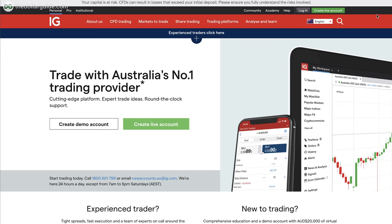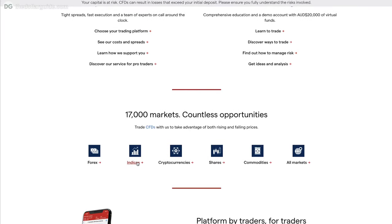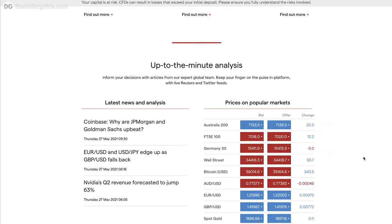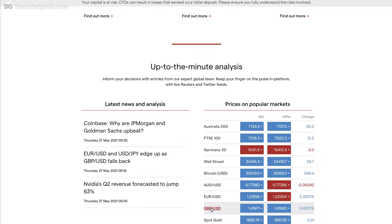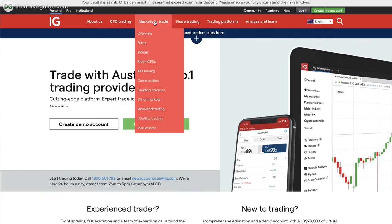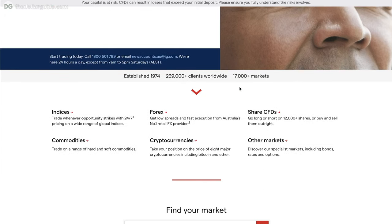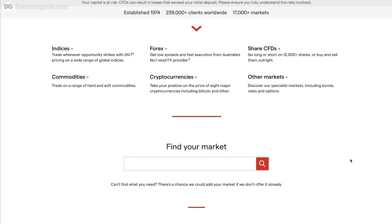Number three is one you might have already heard of — this is IG, which is a self-proclaimed number one trading provider in Australia. They really focus a lot on education and customer support, so for anybody who is new or concerned about the intimidation of getting into investing, IG could definitely be a great option. There's a big variety of things you can do with IG, it is easy to use, and you can get a free demo account. You have access to international markets and relatively low fees, although the fees can be a little more confusing. There are no fees for US or UK markets — that's a big advantage — but you are going to have that conversion fee of 0.7% for every trade, since there's no USD dollar account.